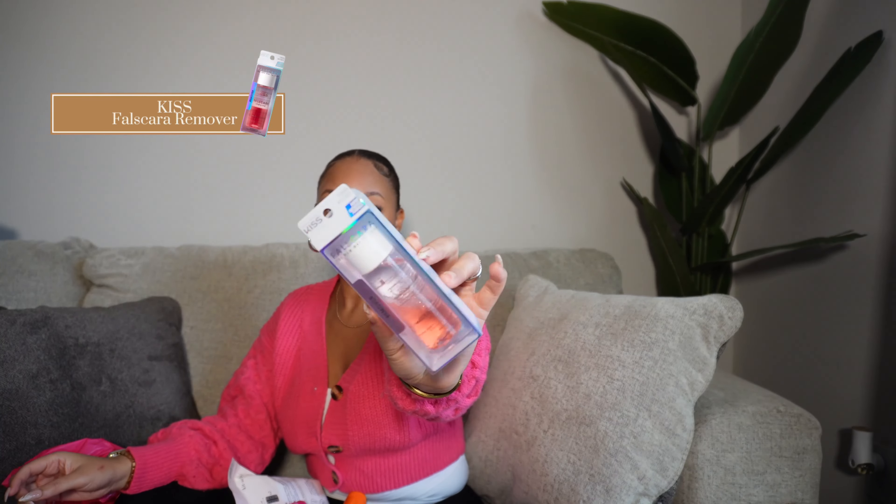And lastly I picked up the Falscara lash remover — the big size. For those who know, I do Falscara and Impress combined for my lashes, and this remover takes them off easily without ripping out your eyelashes. It's so good.